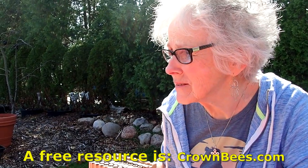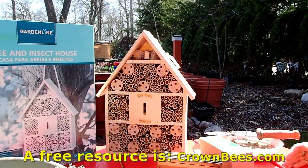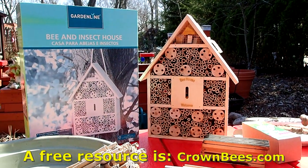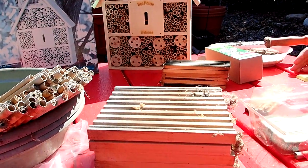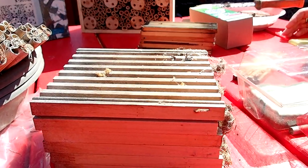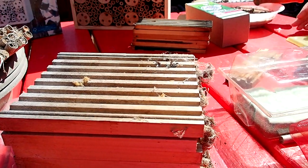If you want to find out more about solitary bees, look them up. Crown Bees is one of the very popular places. They sell homes, tubes, and blocks. They are so informative about how to take care of your bees.